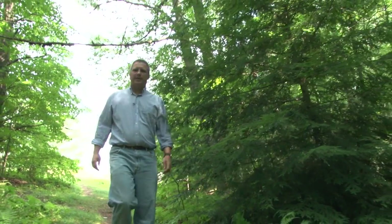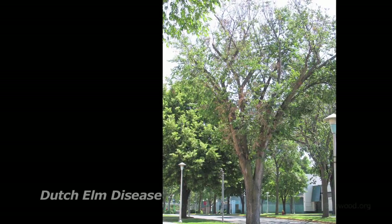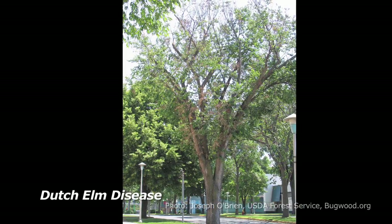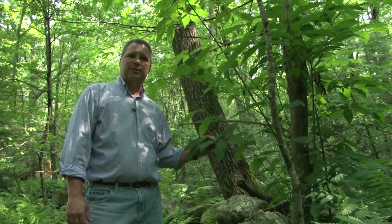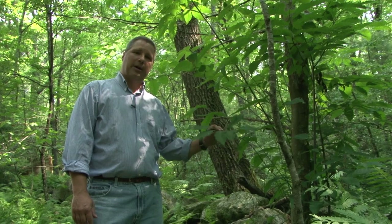New England forests have been historically impacted by a variety of different pests and pathogens. Dutch elm disease ravaged all the elms along suburban streets, and at the early turn of the last century, chestnut blight wiped out many of our prominent chestnut trees. Here we have one of the survivors, or a re-sprout from one of the surviving trees of an American chestnut.